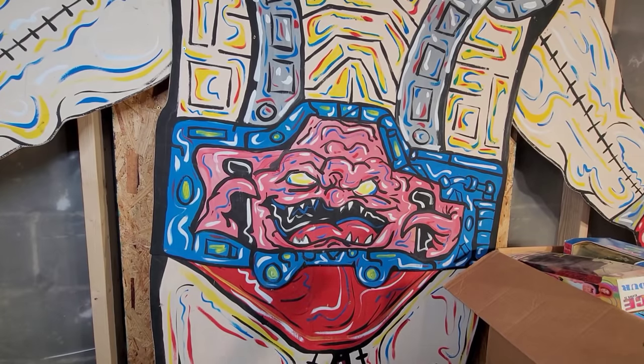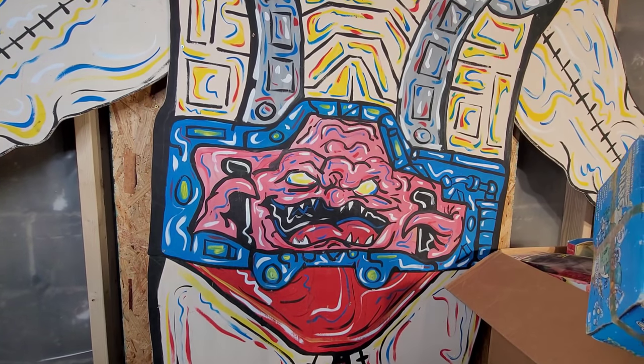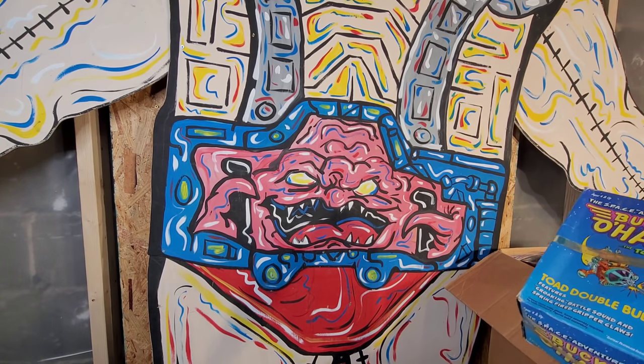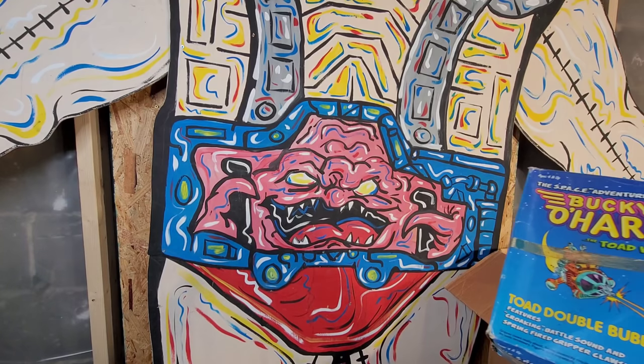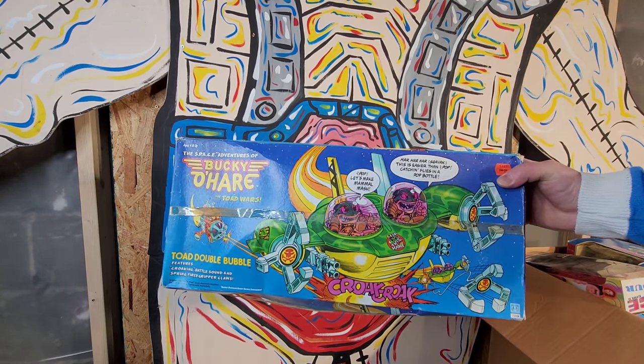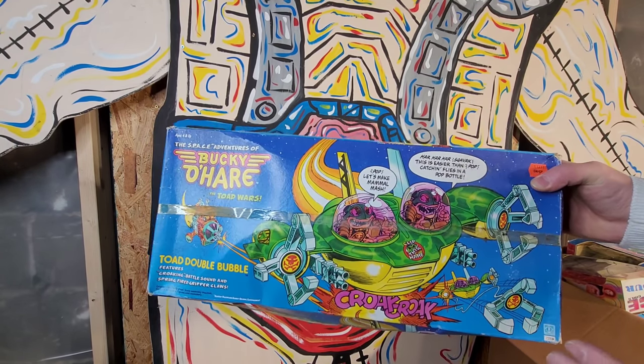Alright guys, I apologize for the backdrop of this very scary crane, but that is what we have for today. He's going to be displayed probably in the shop once it's open - he barely fits and his head's almost up to the ceiling, that's how big this guy is. We picked that up at the shop in New York. Anyway, let's start with this collection - we got Bucky O'Hare. It's a really cool line, it didn't last very long.